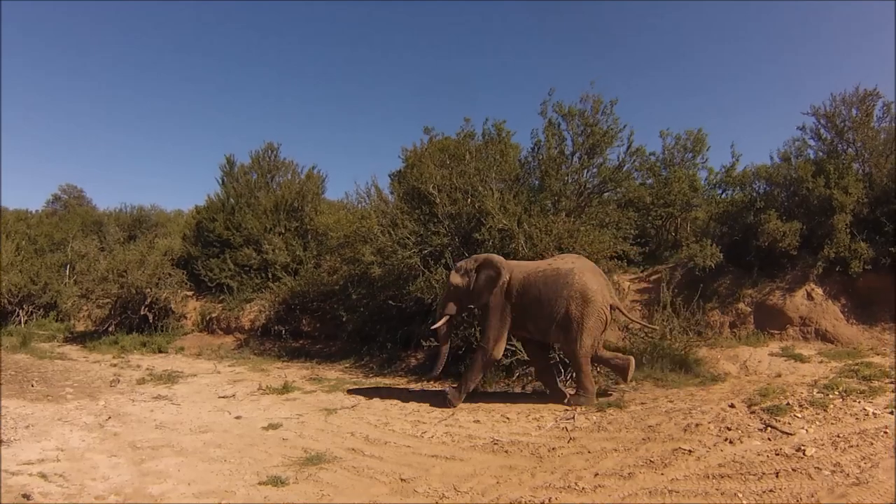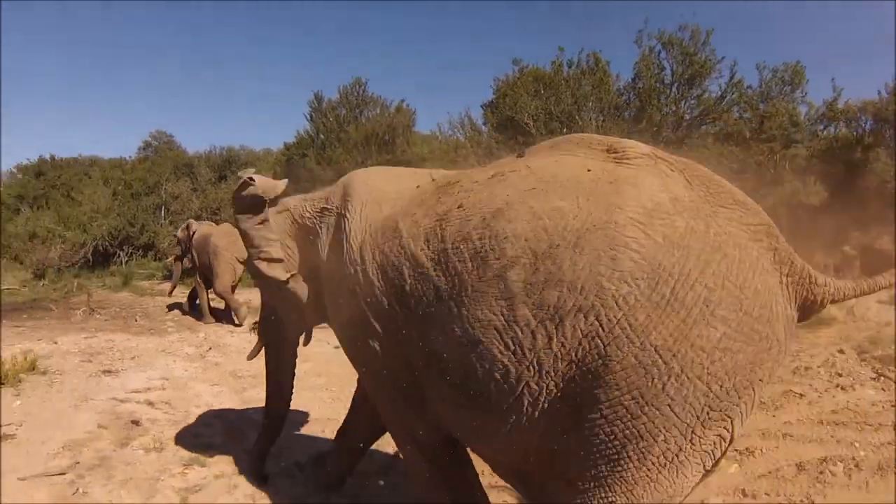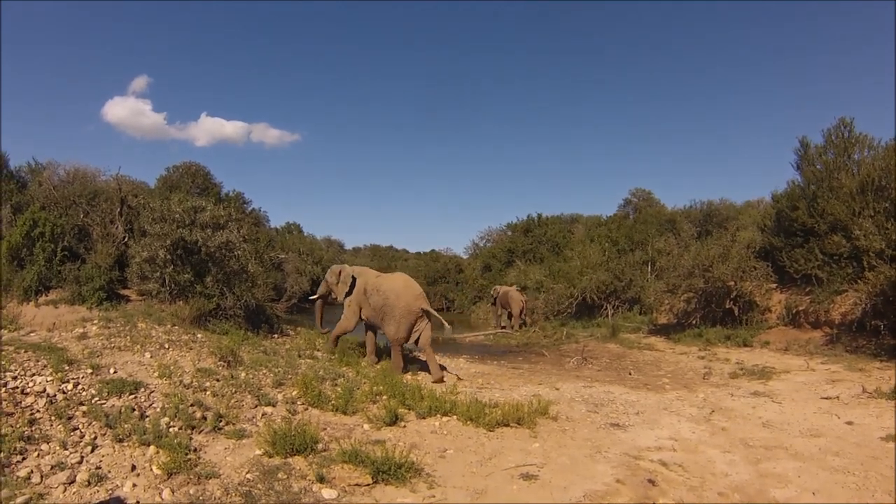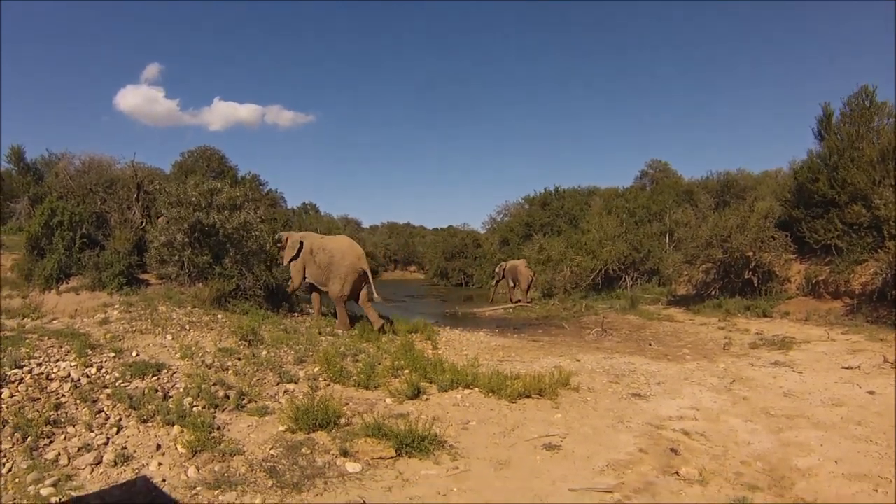These two young bulls — super excited. There's always massive amounts of excitement when they're on their way down to the watering holes. Always a lot of wrestling, a lot of jostling. Typical young boisterous teenager boys.